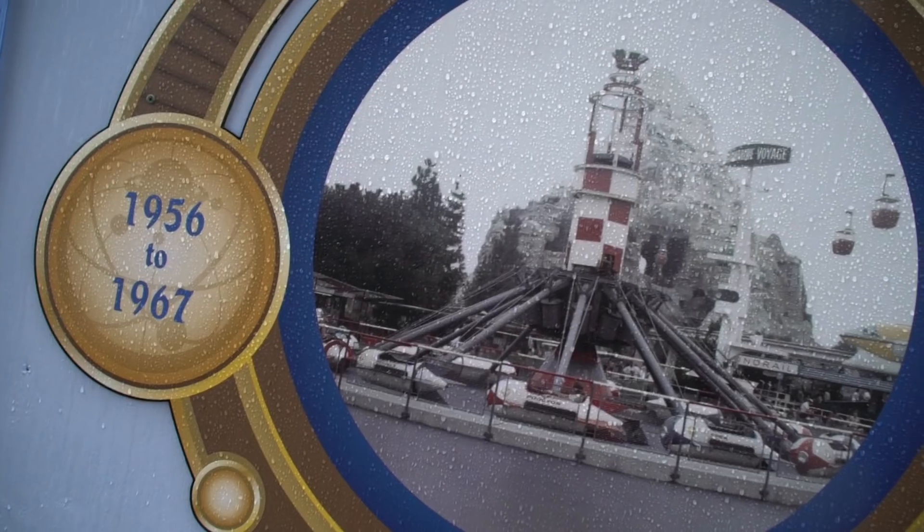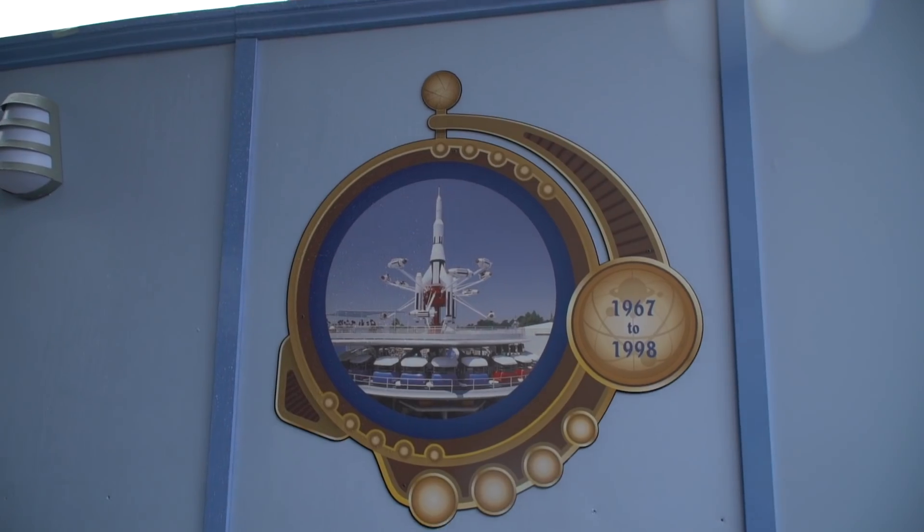We finally entered into Tomorrowland here at Disneyland Park and the Astro Orbiter is actually down for refurb right now. It's really cool because they've got these little photos up that show you kind of what it's looked like over the years. The original one was far different than what it looks like now. They pretty much have the whole thing taken down, so it'll be interesting to see what it actually looks like when it comes back.